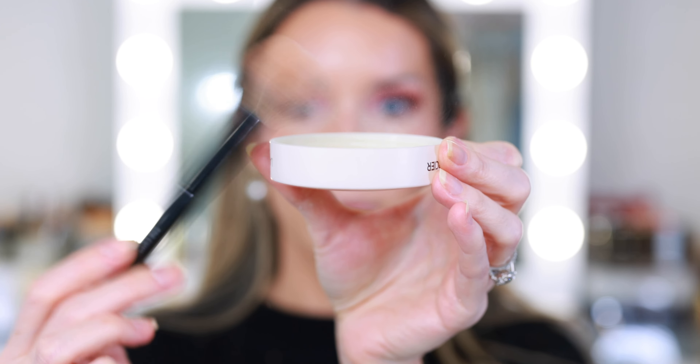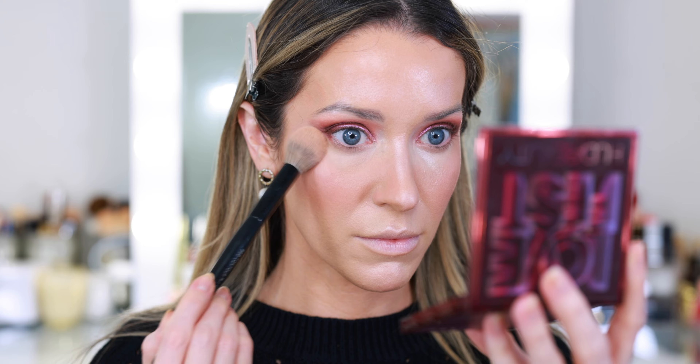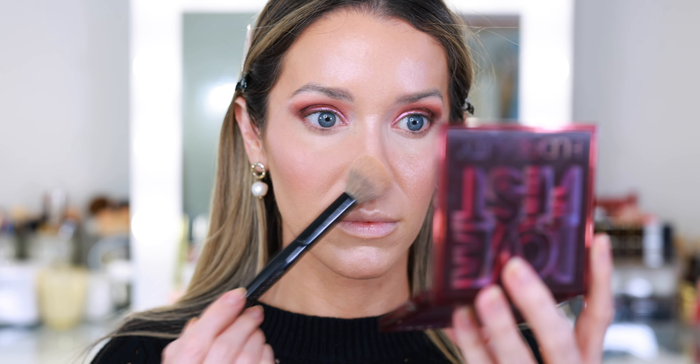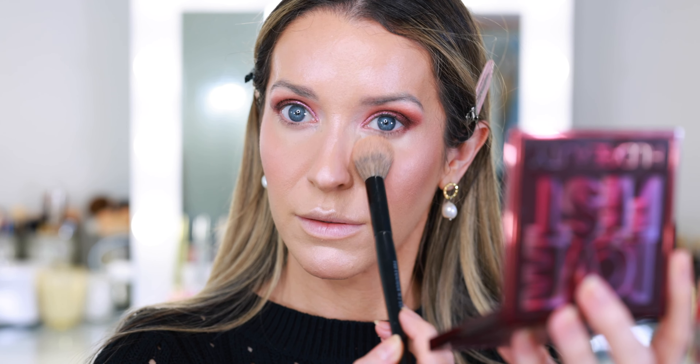I have one last complexion product. I always set my face at least a little bit underneath the eye. This is the new Laura Mercier Translucent Loose Setting Powder in the Ultra Blur formula, shade Translucent. It is very mattifying and very blurring. I'm not sure I notice a huge difference between this and the original translucent powder, but I do really like it.